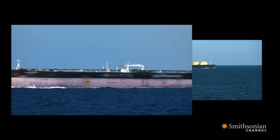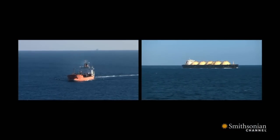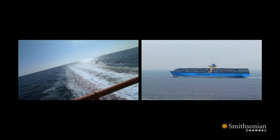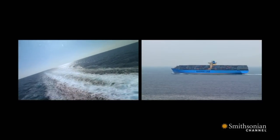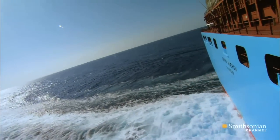All ships are allowed to throw some garbage overboard as long as they're more than 25 miles from shore. But Emma doesn't throw anything over the side — she stores all her garbage on board. Dumping bilge or garbage is a huge environmental problem.